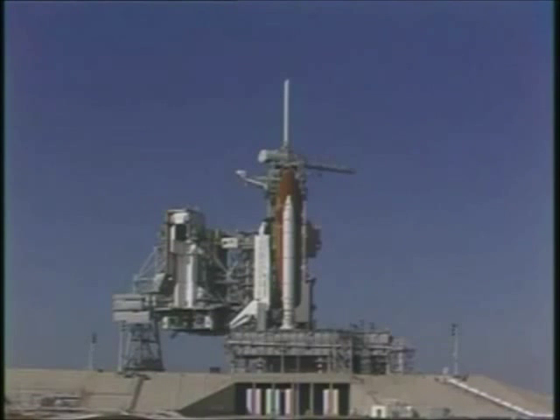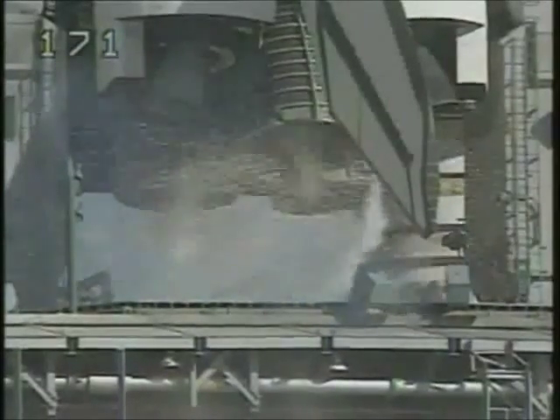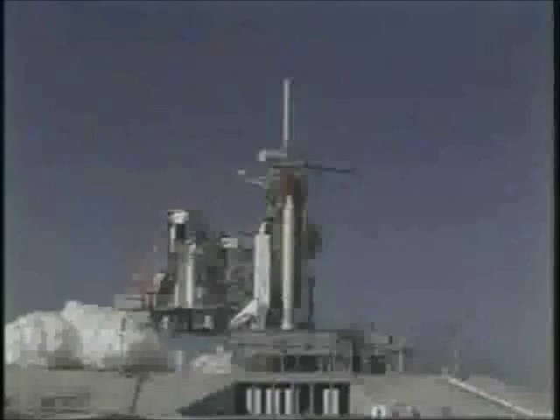T-minus fifteen, fourteen, thirteen, twelve, eleven, ten. We have a go for main engine start. Seven, six — we have main engine start.